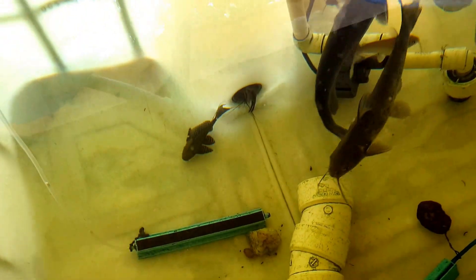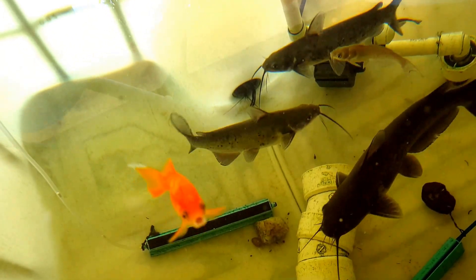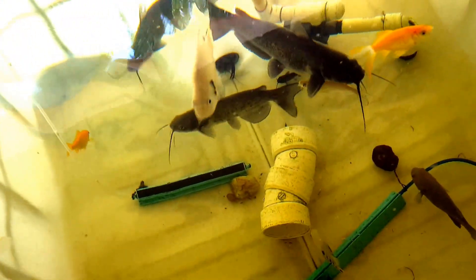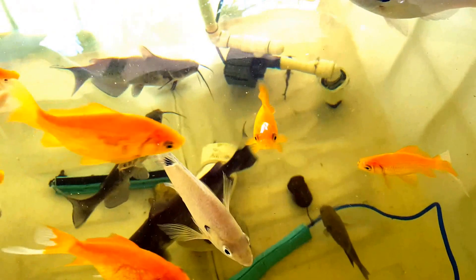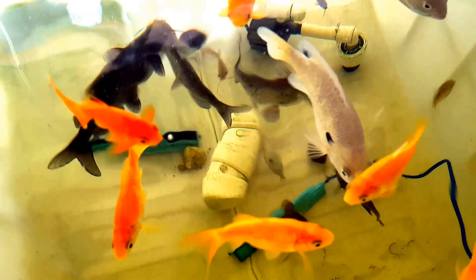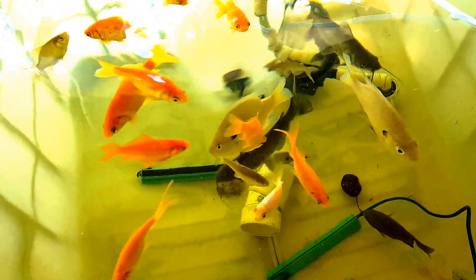I do have a couple of crawfish, and they've taken to living in the little drain of the IBC. If you've been following my videos, you know that my really big crawfish — he was a big red one, must have been about 12 inches long — for some reason he died and I never did figure out why. I had to bury him in the garden, where he's devoted his last bit of energy to the plants. Circle of life and everything.